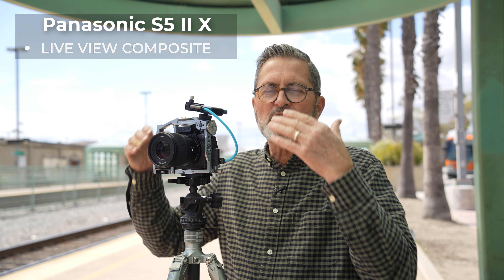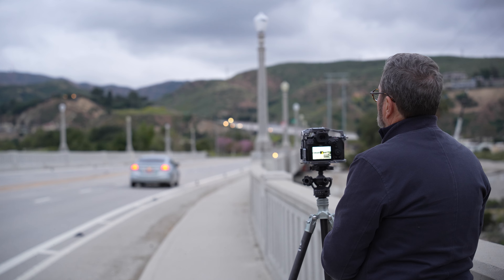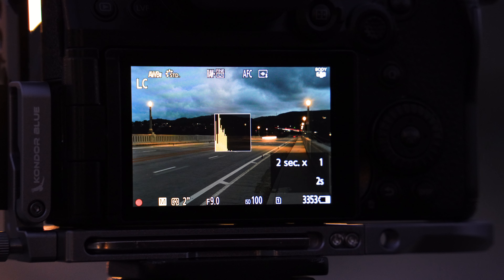They've added one additional still feature which will be updated in the S52, and several video features you can only get in the S52X without paying for an update. So let's take a look at what those are, because those are what set this apart and make this a higher end, more professional video camera.